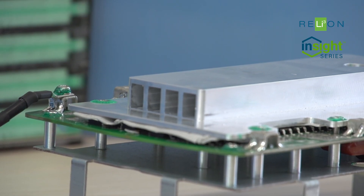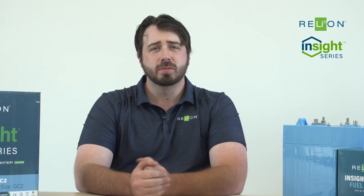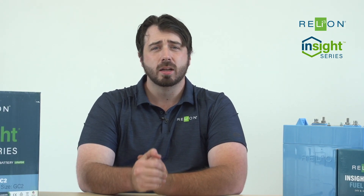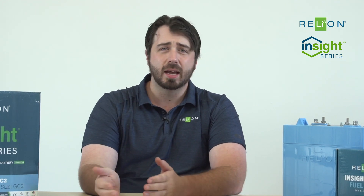The Insight BMS features a four-layer circuit board with an additional heatsink included. The Insight battery also features a combined total of 48 charge and discharge MOSFETs that control current flow in and out of the battery.